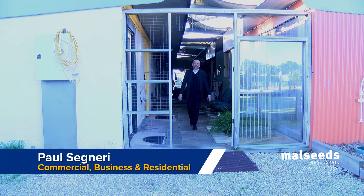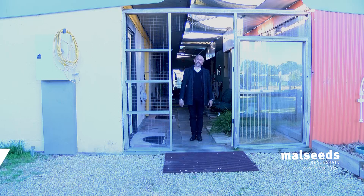Hi, I'm Paul Signeri from Mollseeds Real Estate and I'm here at number 20 Shank Street in Panola.